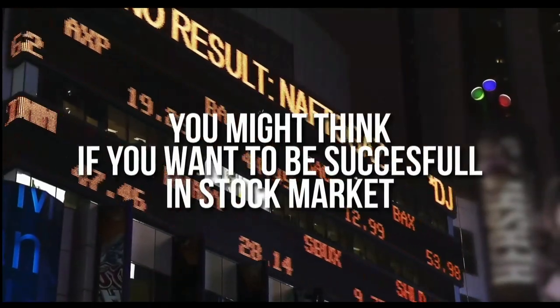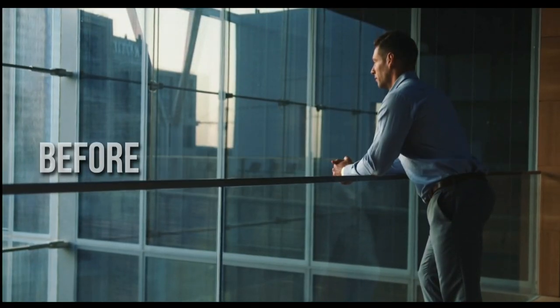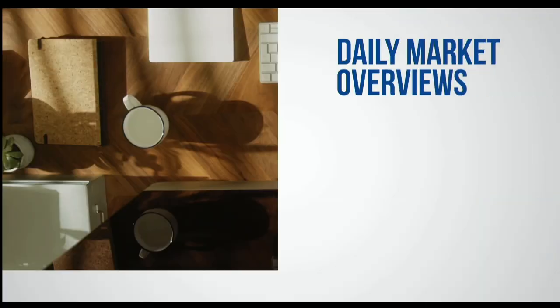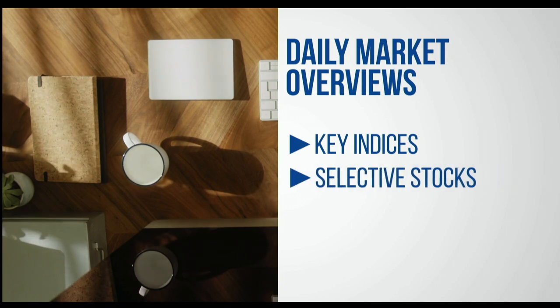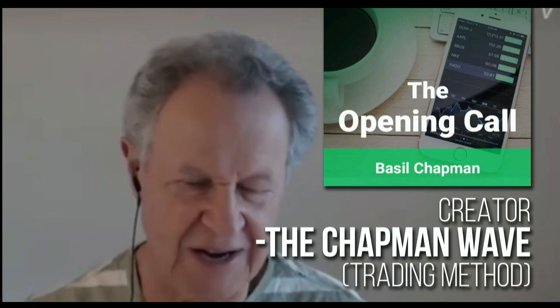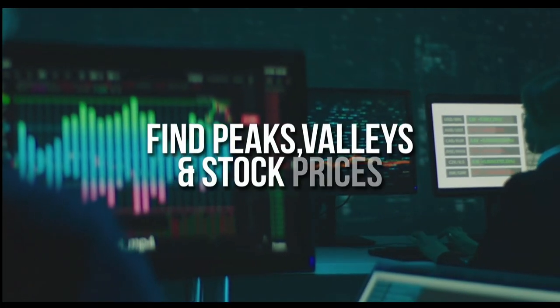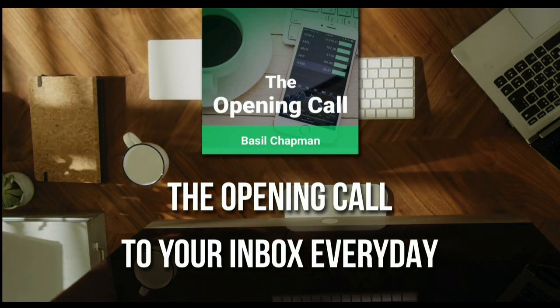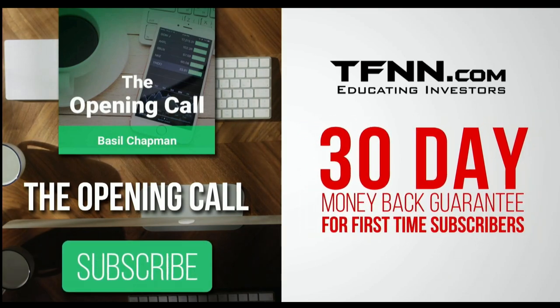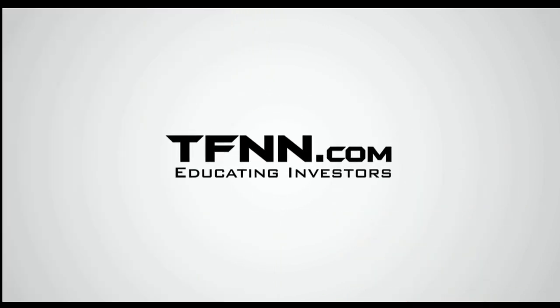You might think that if you want to be successful at trading in the stock market, you're going to need a crystal ball. After all, it's impossible to predict the future, right? Like any endeavor in life, before you decide it's impossible, get some advice from the experts. You might find that it's not so impossible after all. For daily market overviews that give you direction on the key indices, selective stocks, and commodities, subscribe to the Opening Call newsletter at TFNN.com. The Opening Call newsletter is written by Basil Chapman, creator of the trading methodology known as the Chapman Wave. The Chapman Wave up-down sequence gives you an edge in identifying price turns, finding the peaks and valleys in stock prices. Get the Opening Call newsletter by Basil Chapman in your inbox every day. 30-day money-back guarantee. TFNN.com, educating investors.